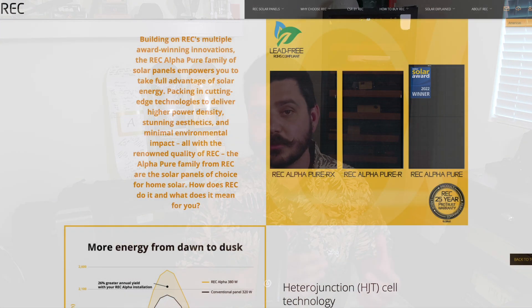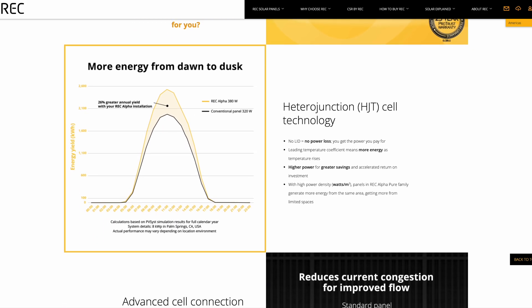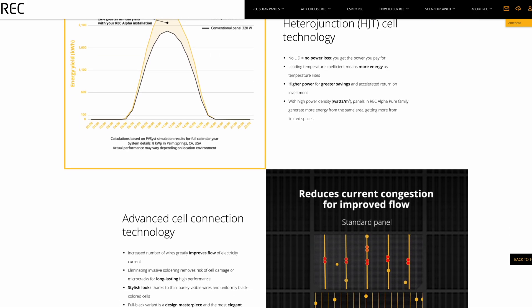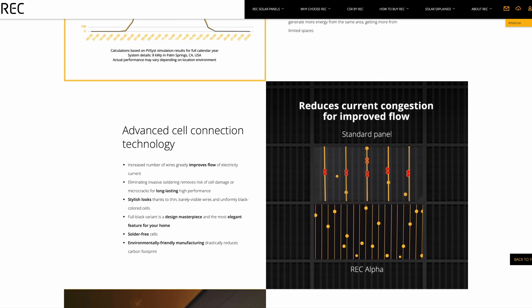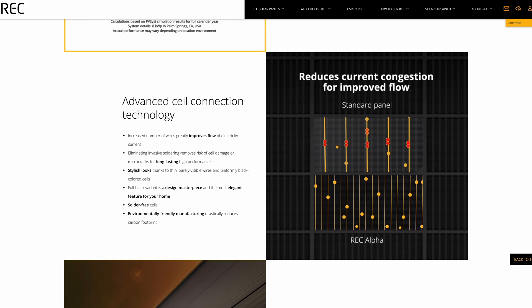Another cutting-edge technology is heterojunction cells. These cells combine crystalline silicon wafers with amorphous silicon layers, capturing more light and providing higher efficiency, especially in low-light conditions.